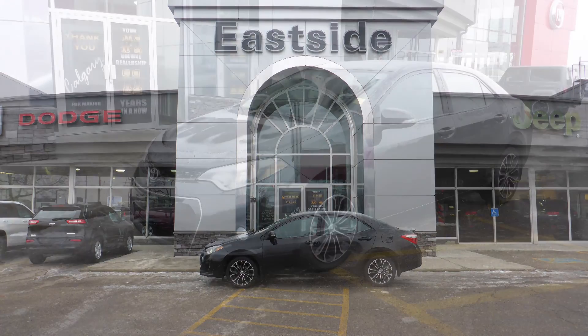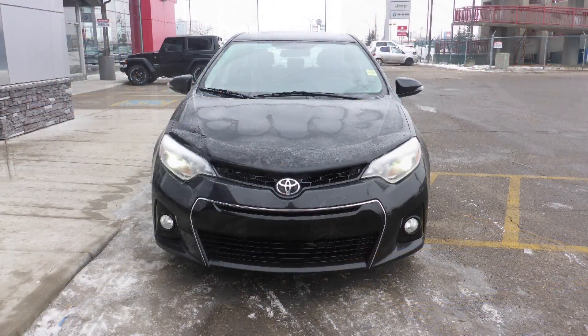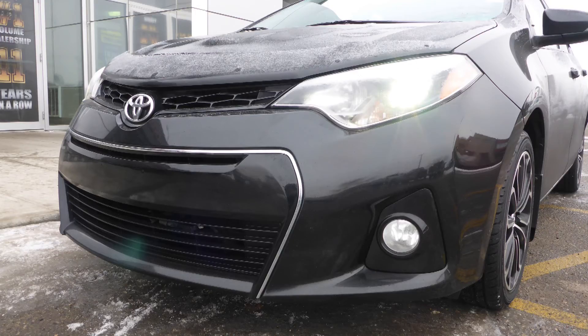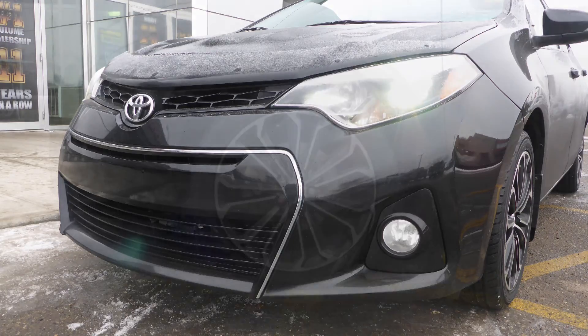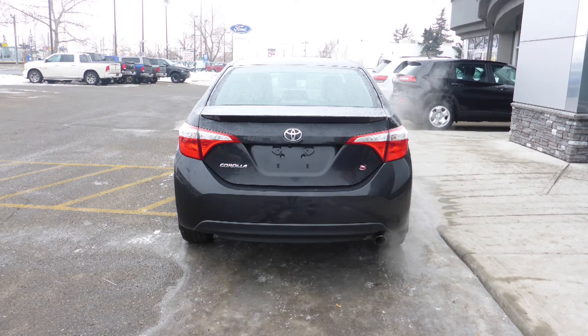Hi Harman! This 2014 Toyota Corolla comes equipped with a 1.8L engine and automatic transmission, power-heated manual folding side mirrors, halogen headlamps, fog lamps, 15-inch aluminum wheels, and a black exterior.